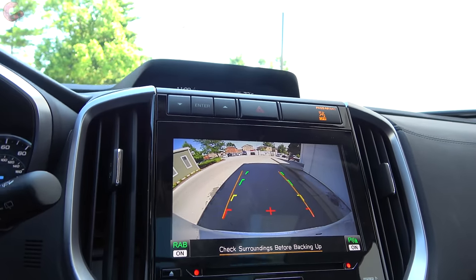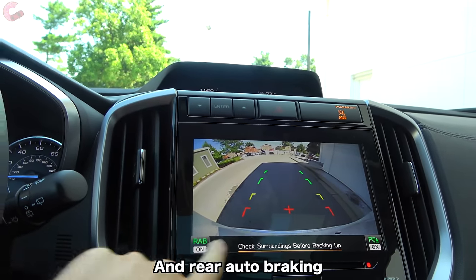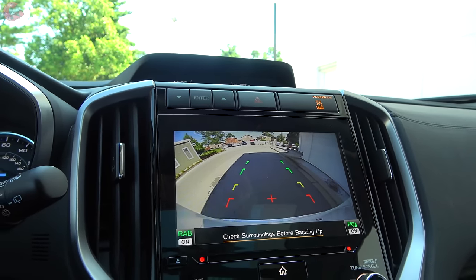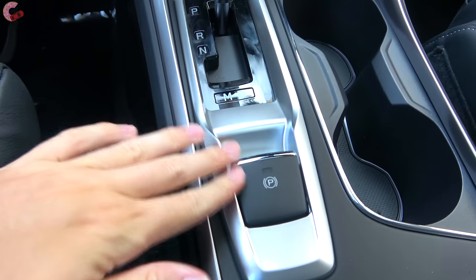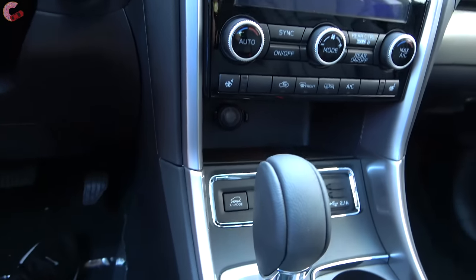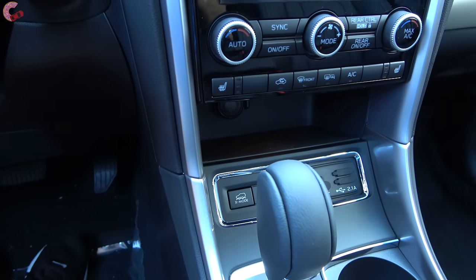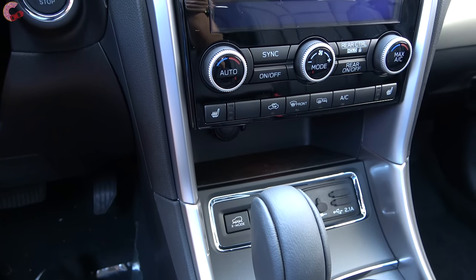Heading into reverse, there's a standard backup camera with active trajectory guidance. The Limited also adds rear cross-traffic alert and parking sensors. The Touring adds a 180-degree front camera system. Behind the shifter there's an electronic parking brake and a brake hold feature. Next to that is the X-Mode button — the off-road mode, standard on every model — which amplifies and tunes all the vehicle's systems for off-road use.